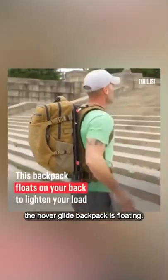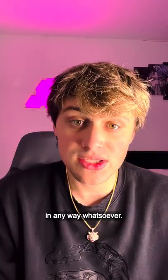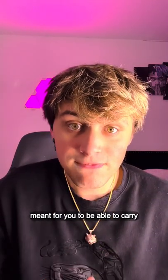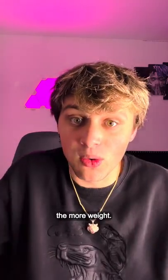The hover glide backpack is floating. The video you are seeing is not edited in any way whatsoever. This is exactly how it looks. It's meant for you to be able to carry more weight while not having to actually feel the extra weight.